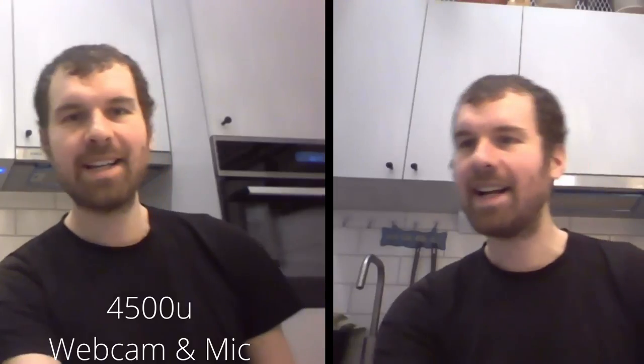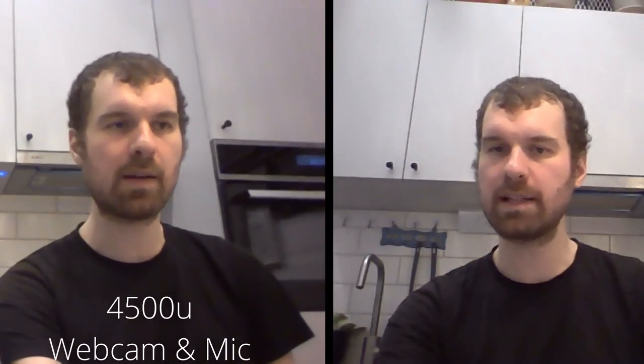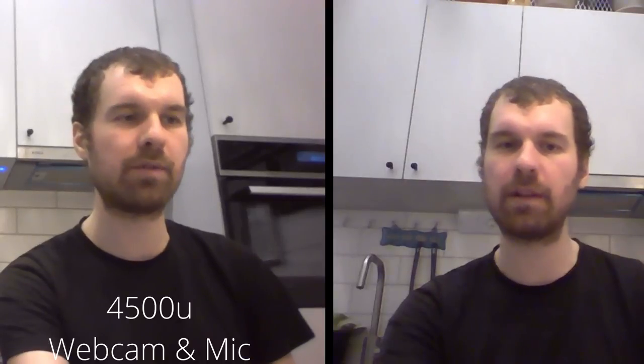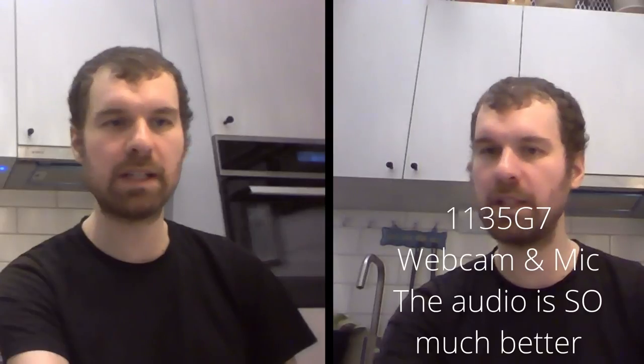I felt there shouldn't be much difference between the webcams, but I still see a slight difference using them — possibly related to the screen differences mentioned earlier. After testing, the webcam in the i5-1135G7 is slightly better, and it felt a little less washed out during work use over the past month.